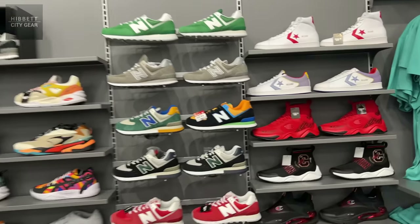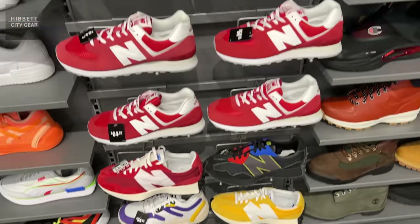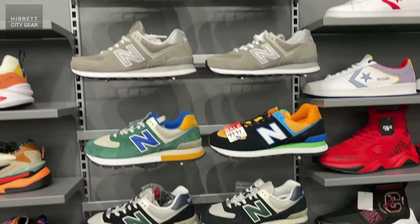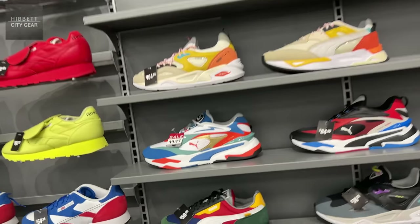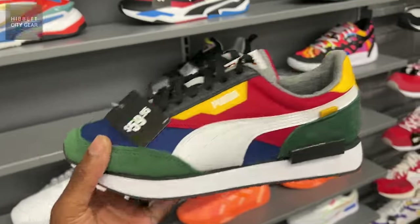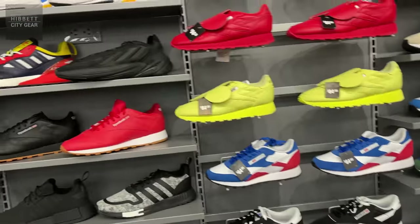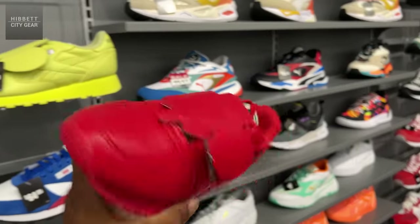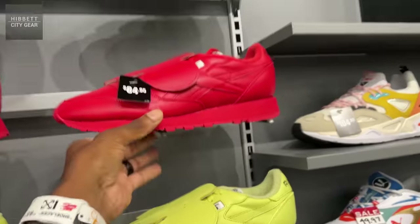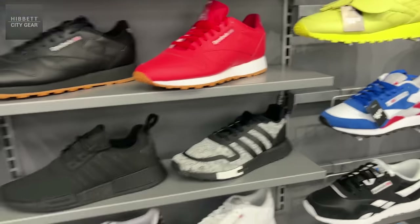Taking a look at the back wall — they do have Converse, a classic shoe. New Balance is back here too — an up-and-coming brand that a lot of people have been grabbing lately, and they have a nice assortment. Definitely quite a bit of New Balances, and Pumas too. Pumas are on the rise as far as sales. They got them if y'all want them — classics all around.